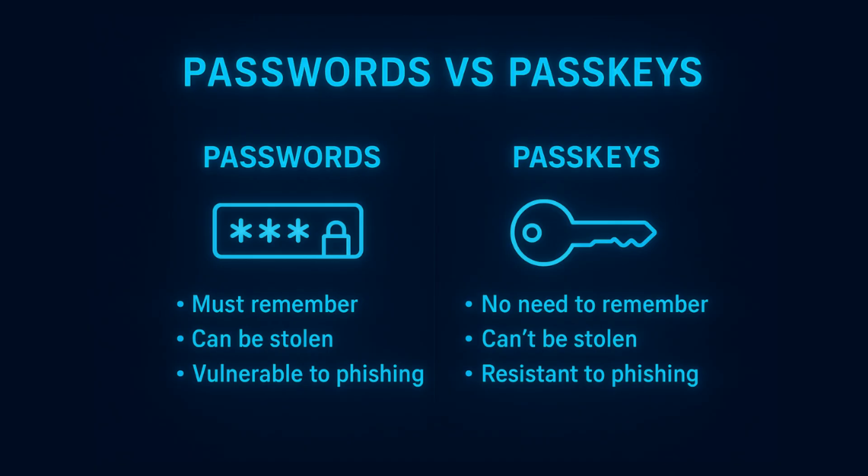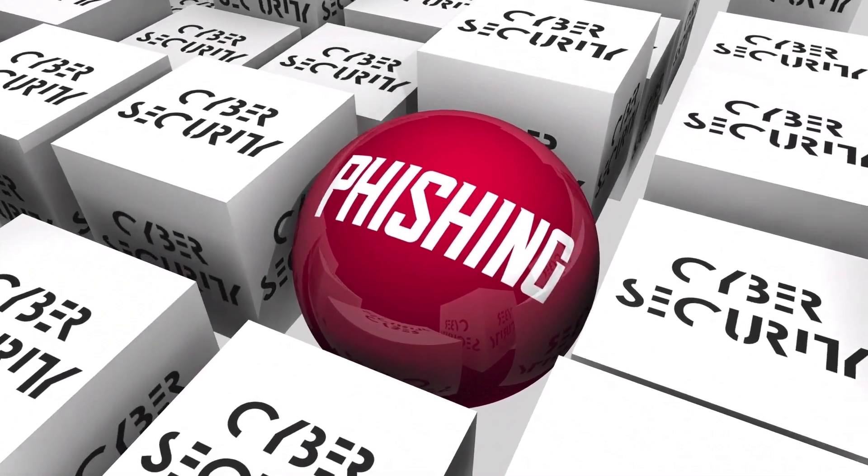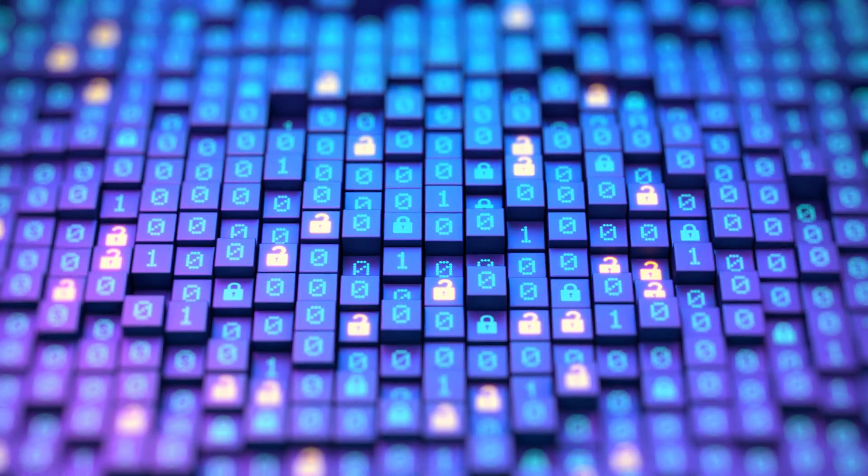How are passkeys better than traditional passwords? Traditional passwords you have to remember, write down, and reset all the time. People get lazy and use the same password for every account they have — maybe 5, 10, or 20 accounts all with the same password. That's not very safe. Passkeys skip all of that. They make logging in faster and make it much harder for your credentials to be phished or stolen in a data breach.